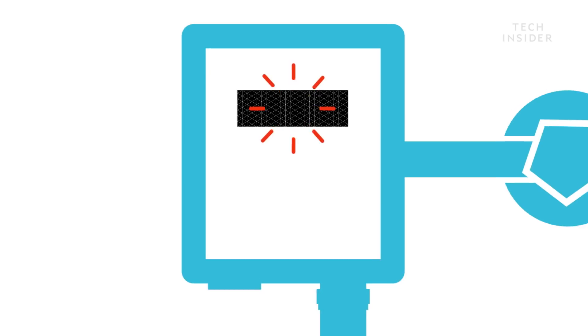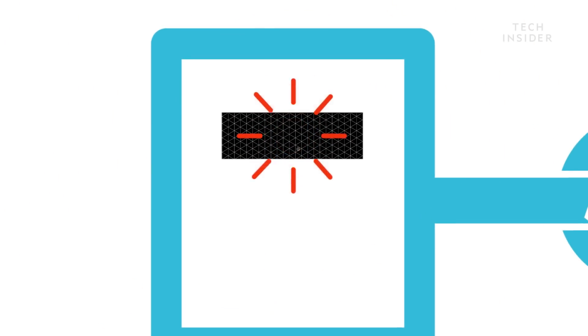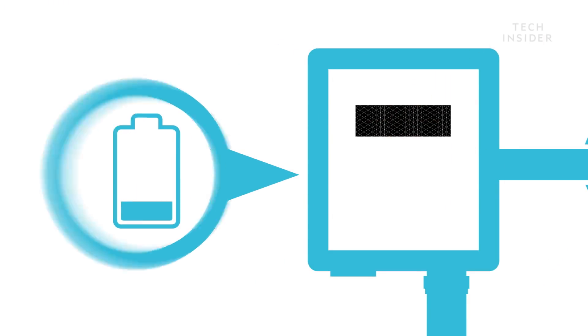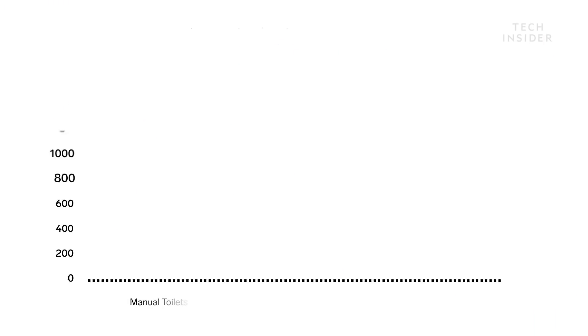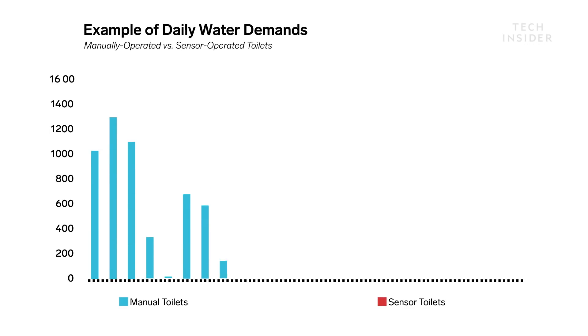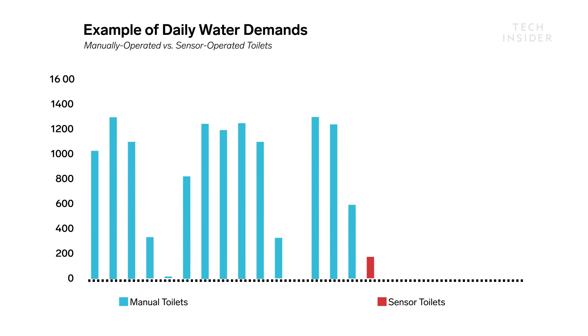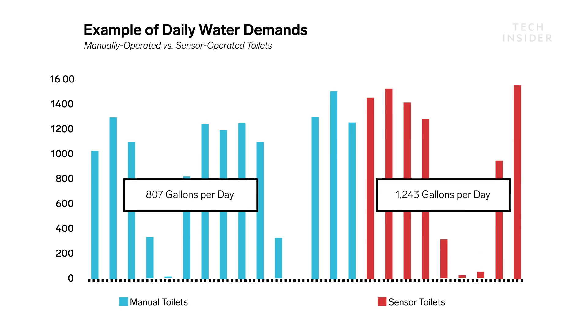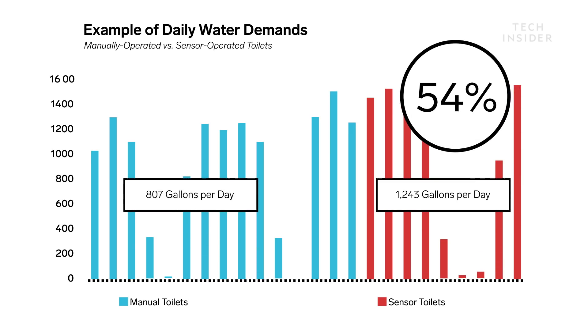Other reasons your sensor may not work: calcium buildup can block the sensor if it's not cleaned properly, and dead batteries can also be at fault. Another concern is the amount of water wasted by multiple flushes. A 2010 study conducted in a Florida office building found that automatic toilets use 54% more water than manual flush systems.